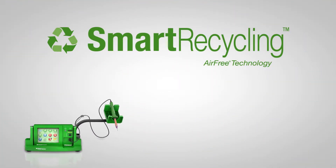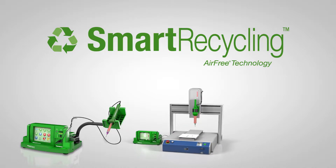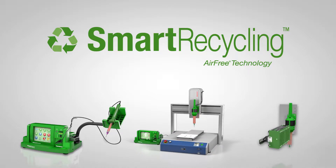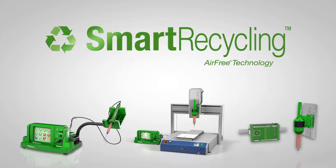Smart Dispenser Fluid Dispensing Systems from Fishman Corporation are designed to last decades, saving manufacturers hundreds of thousands in equipment costs while maintaining the latest technology.